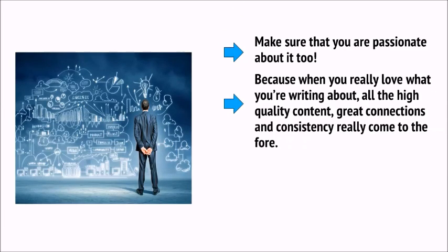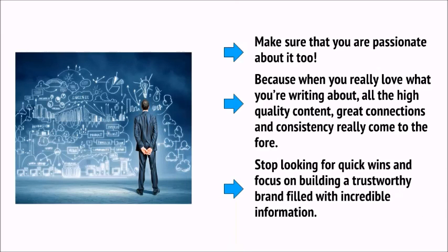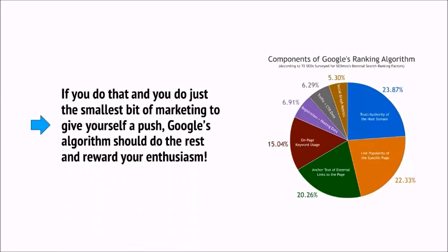Another tip is to make sure you do your research and examine which terms to target before you set out. But even more important than that is to choose the right niche — picking one with a large enough appeal to give you a big market, but not so competitive that you can't make a dent. Look for subject matters that cater to a specific audience and that people can really get passionate about. Make sure that you are passionate about it too, because when you really love what you're writing about, all the high-quality content, all the great connections, and all the consistency really come to the fore. Stop looking for quick wins and focus on building a trustworthy brand filled with incredible information. If you do that and just do the smallest bit of marketing to give yourself a push, then Google's algorithm should do the rest and reward your enthusiasm.